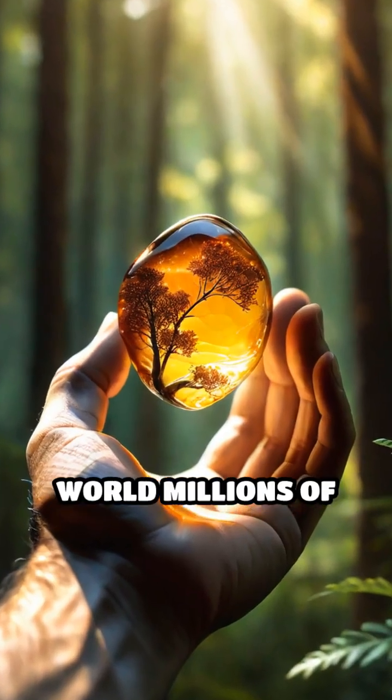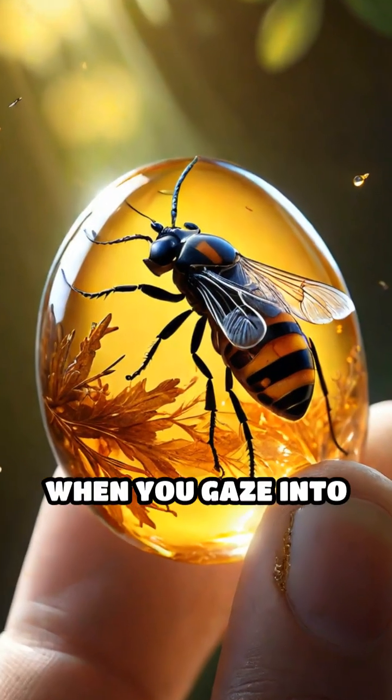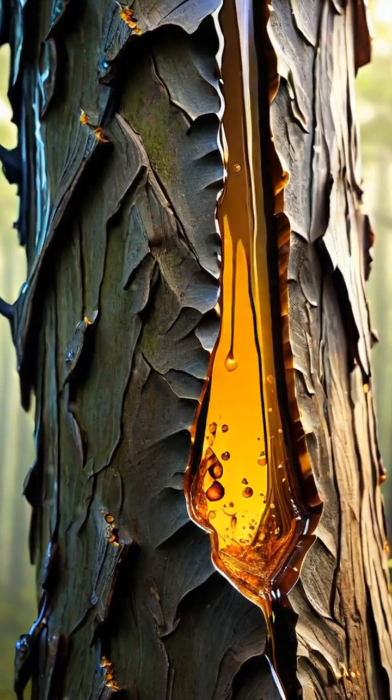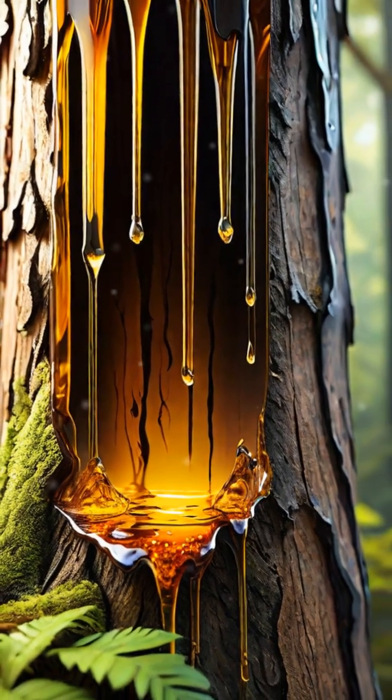Imagine holding a tiny window into a world millions of years old. That's exactly what happens when you gaze into a piece of amber. Formed from the sticky resin of ancient trees, amber is not just a beautiful gemstone — it's a remarkable time capsule.